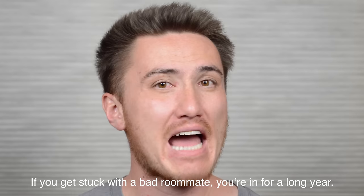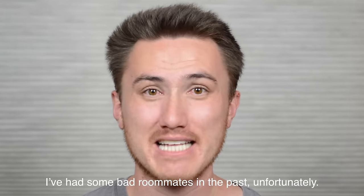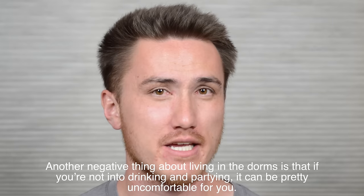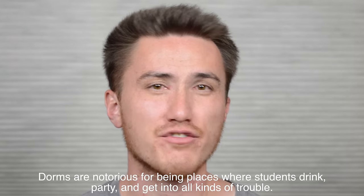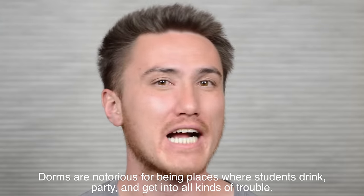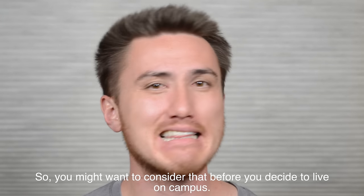The downside of living in the dorms is that you usually have to share your small living space with other people. If you get stuck with a bad roommate, you're in for a long year. I've had some bad roommates in the past, unfortunately. Another negative thing about living in the dorms is that if you're not into drinking and partying, it can be pretty uncomfortable for you. Dorms are notorious for being places where students drink, party, and get into all kinds of trouble. So you might want to consider that before you decide to live on campus.